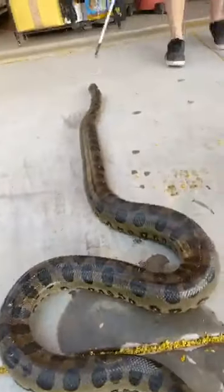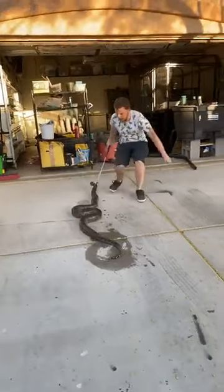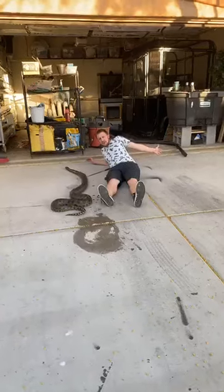He's stretching out nicely for us. He stretches more than half the length of our driveway. I'm going to lay next to him so you can see just how large he is compared to me.